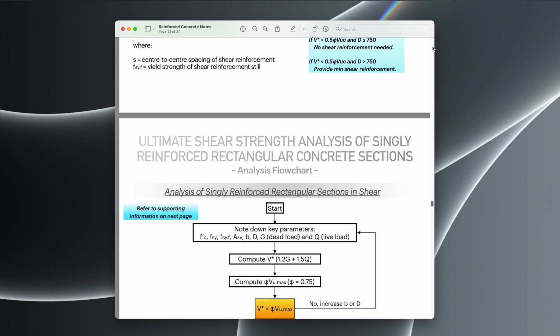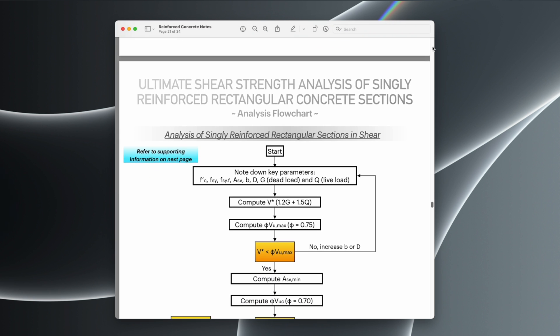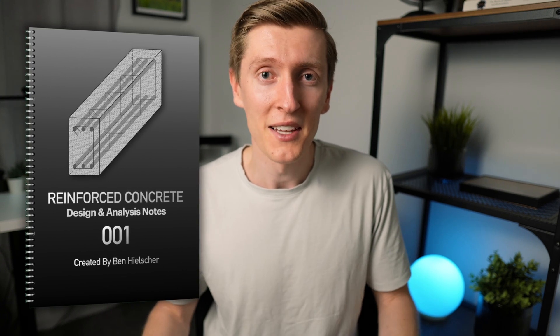One thing I wish I'd done sooner — and something I suggest you do now while you're a student — is properly condense your notes and make a resource that can stand apart from all your other notes. Recently I did this for some of my reinforced concrete design notes and combined it with learnings from my two years working as a structural engineer, but this is really a resource I wish I made while I was a student, while it was all fresh, because it would have helped a lot with studying and also as a reference when I started working. For anyone interested in this guide, I'll leave a link in the description.